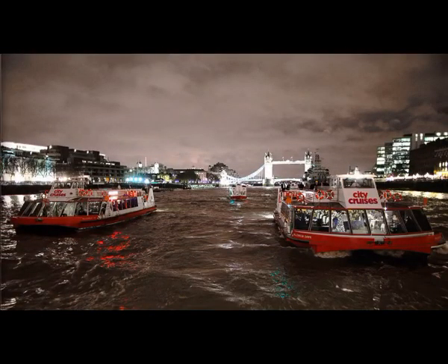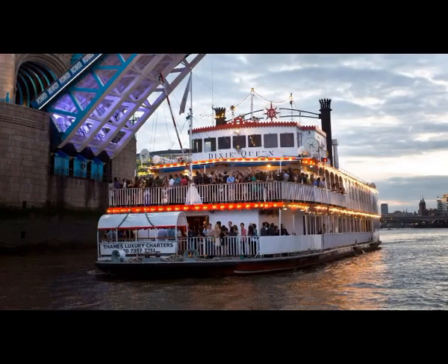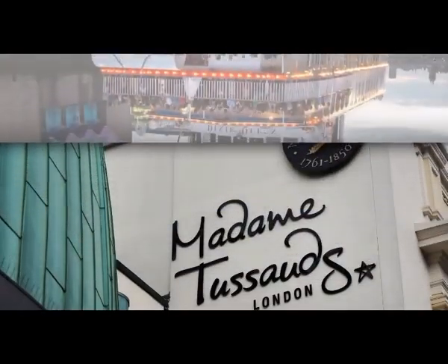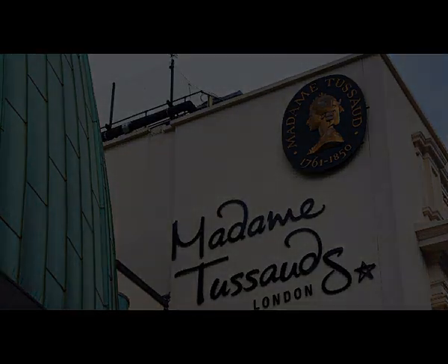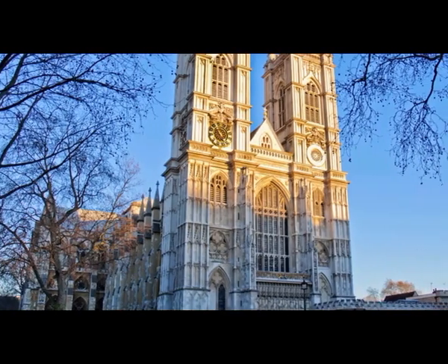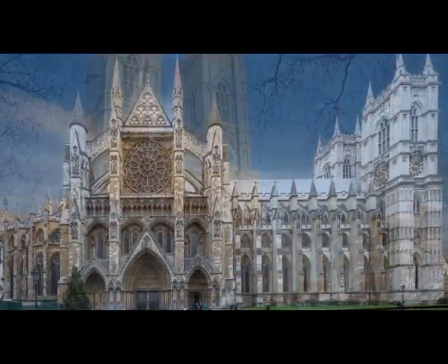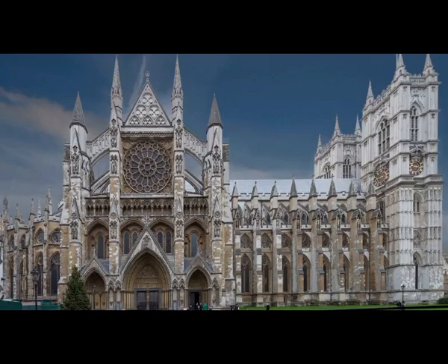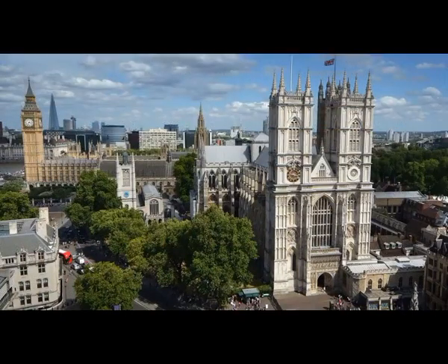6. Thames River Cruise. Cruises run as regularly as every 30 minutes from several key locations, passing several key sightseeing spots including Tower Bridge, the Houses of Parliament, and the London Eye. Some cruises run at night so you can see the sights all lit up, whilst others are served with a meal or afternoon tea. This is a lovely and unique way to view the city, travelling along the historic Thames.